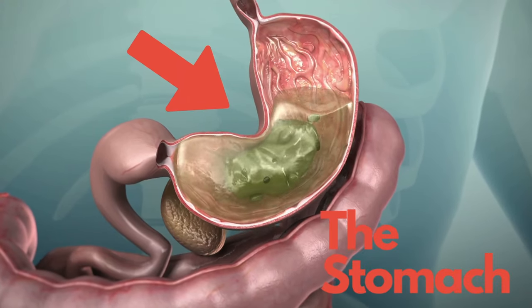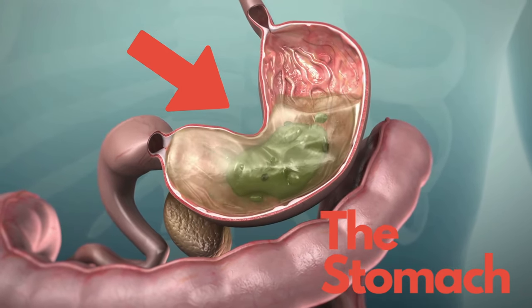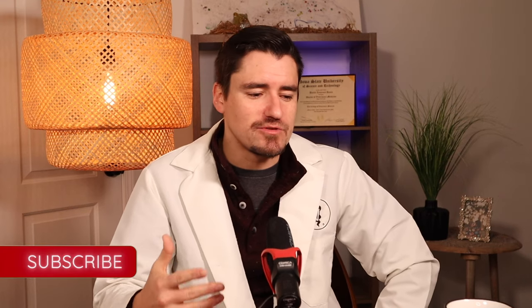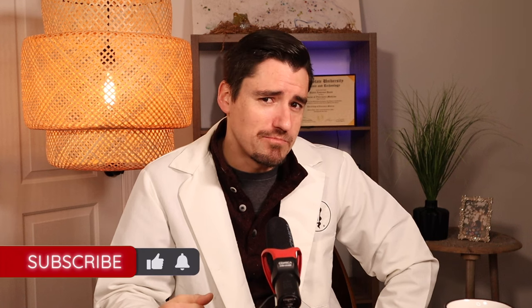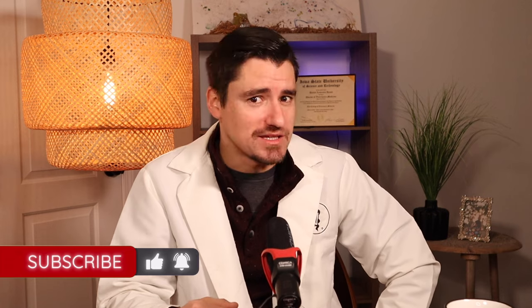The stomach worm does just that — it affects the stomach, which is crazy, right? Because we're always thinking the stomach's really acidic, it's a really rough environment to live in. But the stomach worm, the Physaloptera, that nematode can actually live in the stomach.